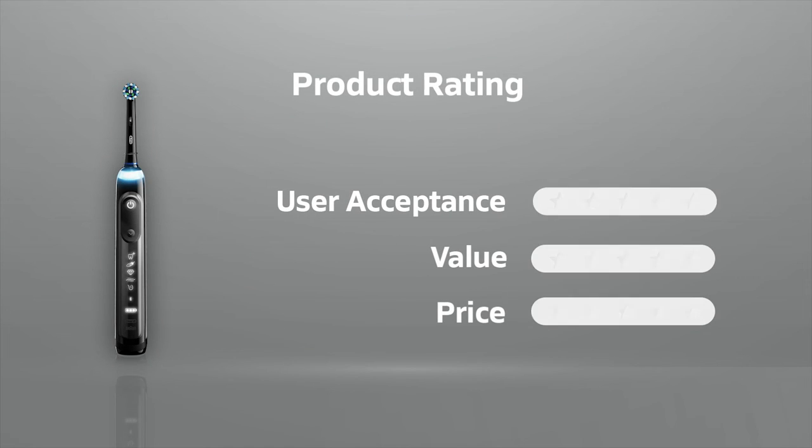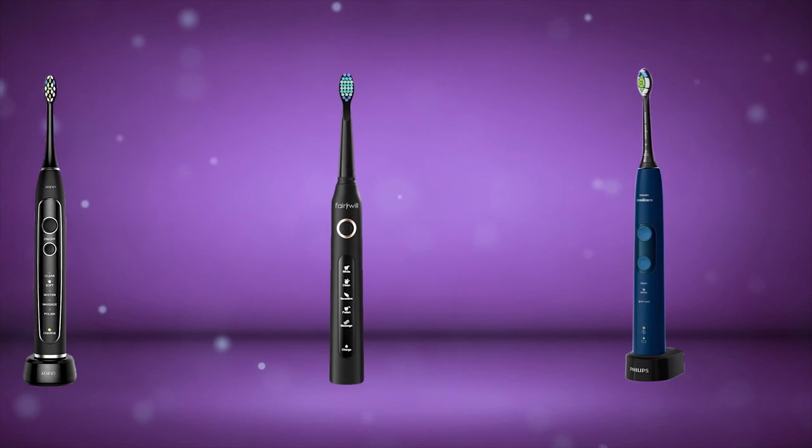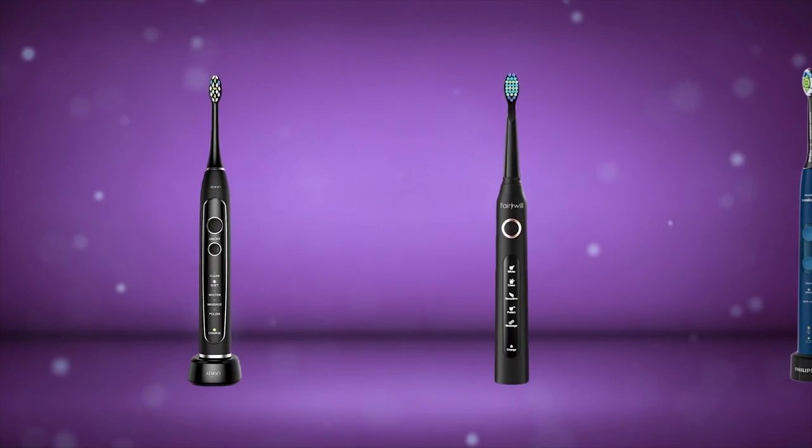The Oral-B Genius X Lux Electric Toothbrush is one of the most advanced electric toothbrushes on Amazon with a good-sized user base. We rate it 5 out of 5 in terms of user acceptance. This toothbrush provides complete oral care for your teeth and gums, and we rate it 5 out of 5 in terms of value. This product is available at around $230, which is a bit expensive, but given the features it provides, the electric toothbrush is quite remarkable. Our rating is 4 out of 5 in terms of price. These are our top picks for electric toothbrushes, selected based on user response and recommendations.